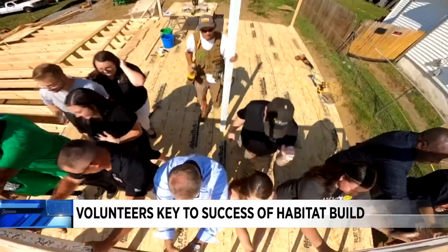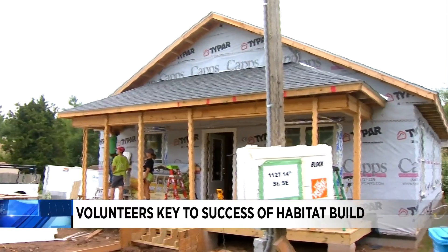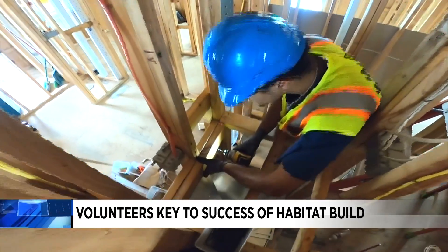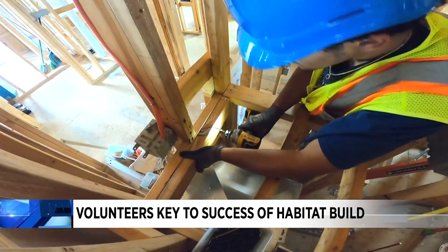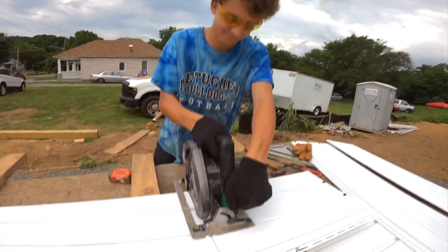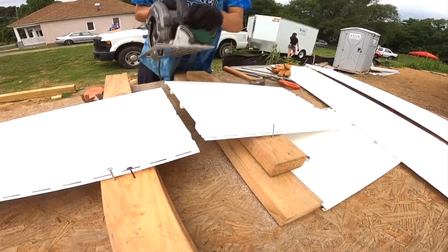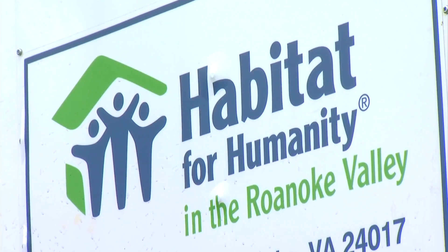This is where we started at the beginning of June, and this is how things look today. But this progress wouldn't be possible without the help of volunteers. The way that Habitat builds those houses affordably is by using volunteer labor whenever possible. On average, volunteers provide 70% of the labor needed to complete each home, and there are lots of ways to help.